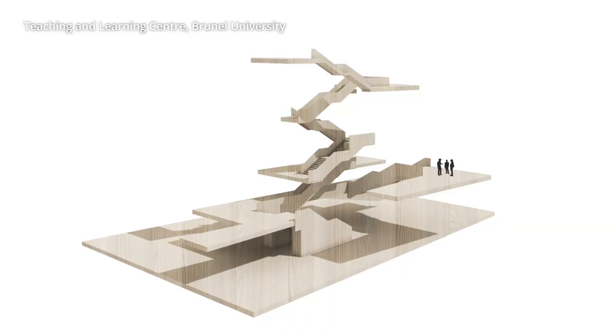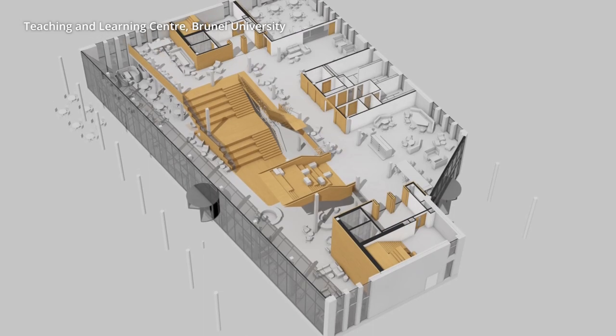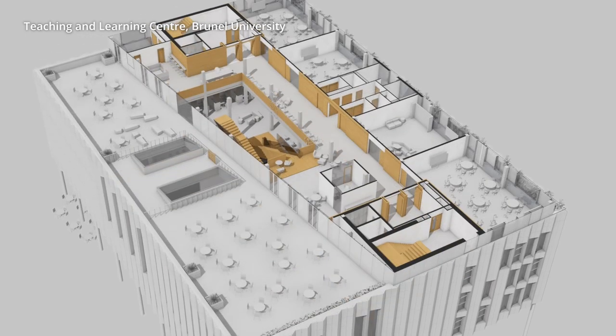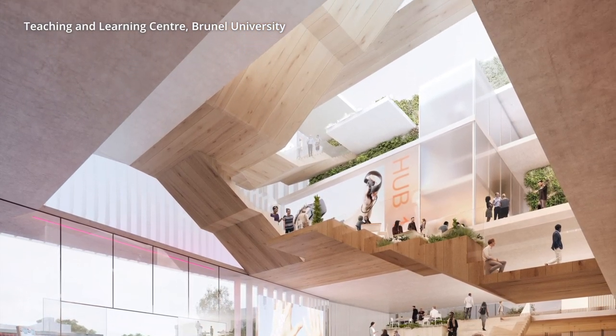The living stair is quite an exciting concept, partly because it's almost like a piece of sculpture inside a building. It provides the central atrium and it's basically a stair that changes in size and allows people to sit and gather and informally learn or talk to their friends, but also is a way of communicating between spaces.